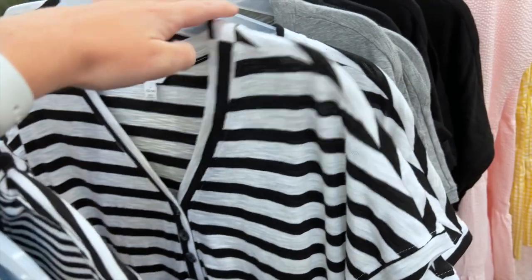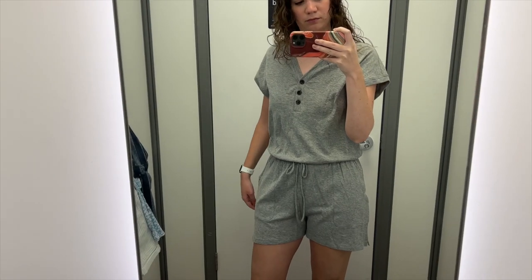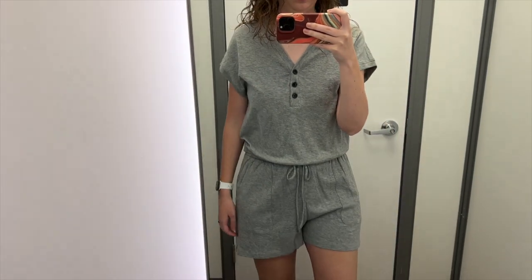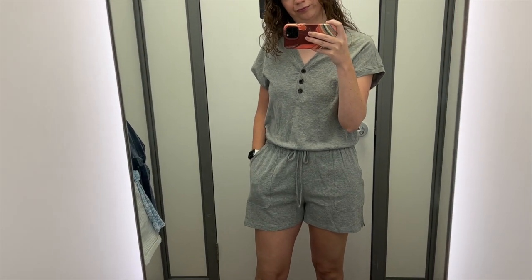They also had this romper in a black and white stripe, the gray that I tried, and in black as well. This ended up being the only romper or jumpsuit that I could find in the women's section. But don't worry, this video is not over yet. I did find some rompers and jumpsuits in the juniors section.